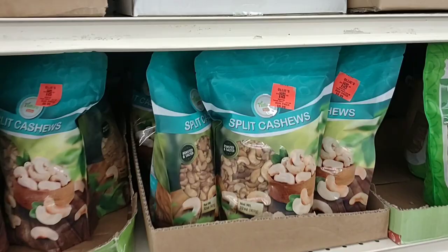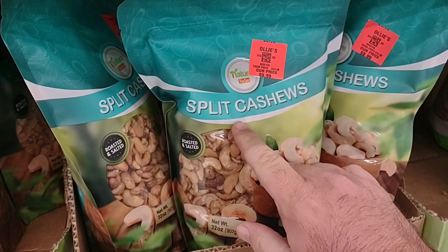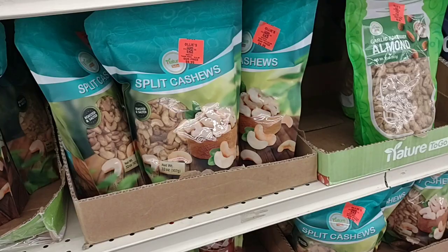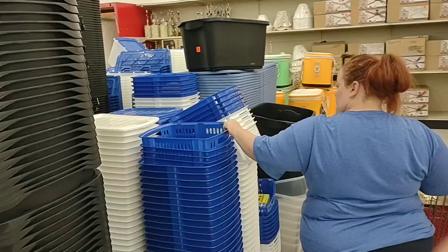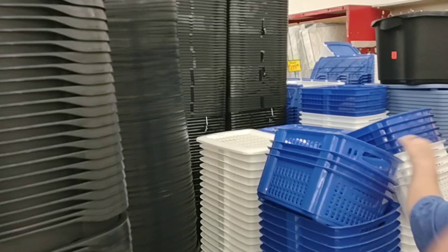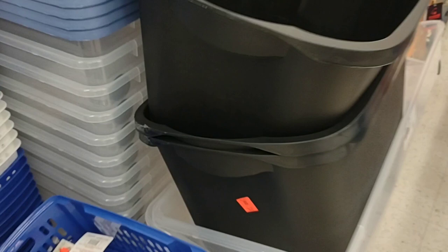They have these split cashews here — this is a giant bag, 32 ounces of cashews, Nature to Go, $9.99. I feel like this would be like $20 somewhere else. We used to get different types of peanuts and stuff at Big Lots — they used to be good prices, but not as good as these. And if you're ever looking for totes, Ollie's has them and they are everywhere — these big plastic totes for $5.99. That's not terrible.